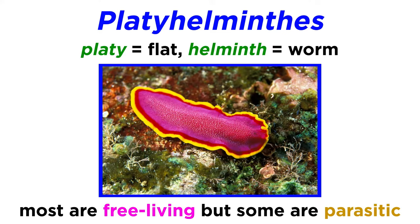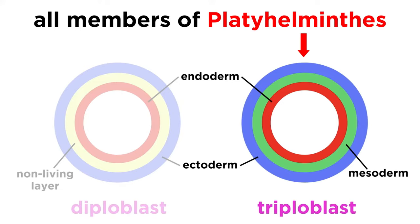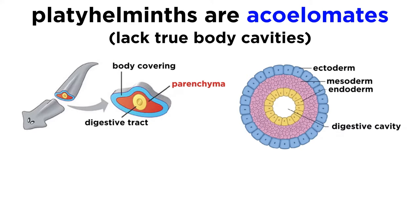Though most of them are free-living, meaning they survive in nature without a host, others are parasitic. All members of Phylum Platyhelminthes are triploblastic, meaning they have three unique cell layers. They are acoelomates, meaning they lack any true body cavities.